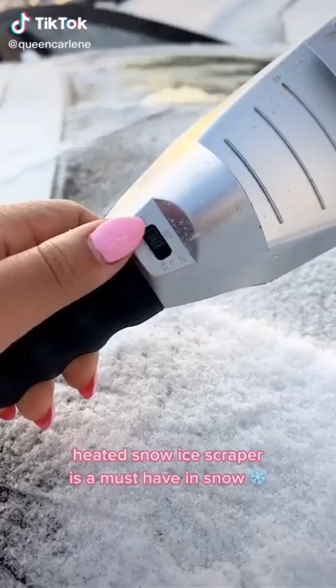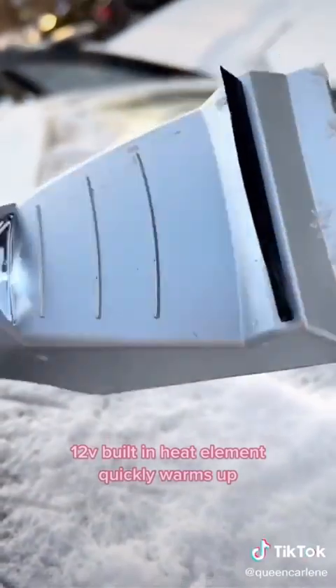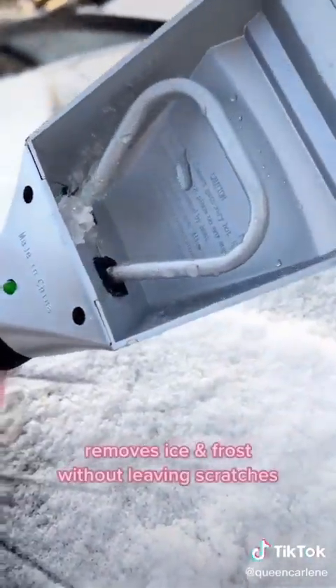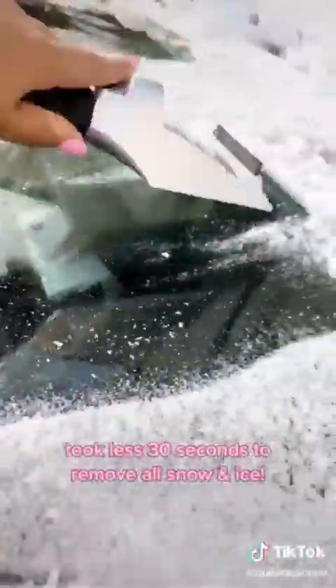This heated snow ice scraper is a must-have if you live anywhere it snows. The 12-volt built-in heat element helps remove ice and frost from car windshields without leaving scratches, and heats away stubborn ice super quickly with minimal effort. Best part is it comes with a 15-foot cord that plugs into any car socket.